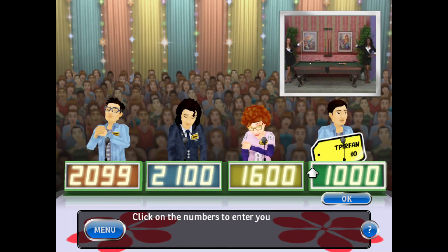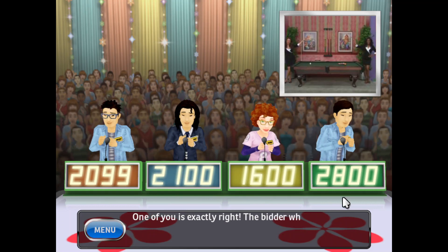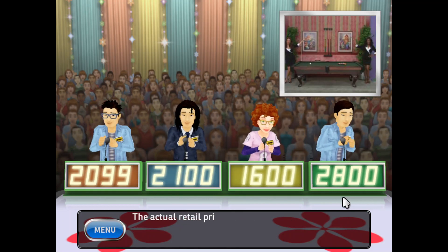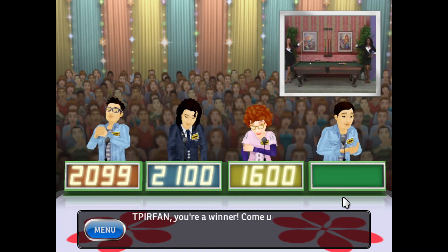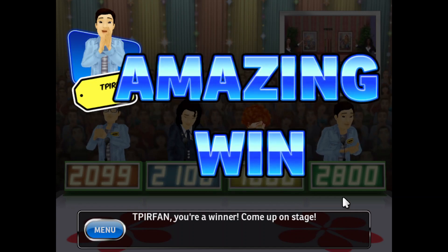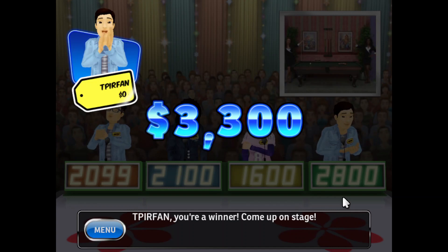It's your turn to bid. One of you is exactly right. The bidder who got it right will win a $500 bonus. This item's actual retail price is... Come up on stage. You've set a new high score. Congratulations.